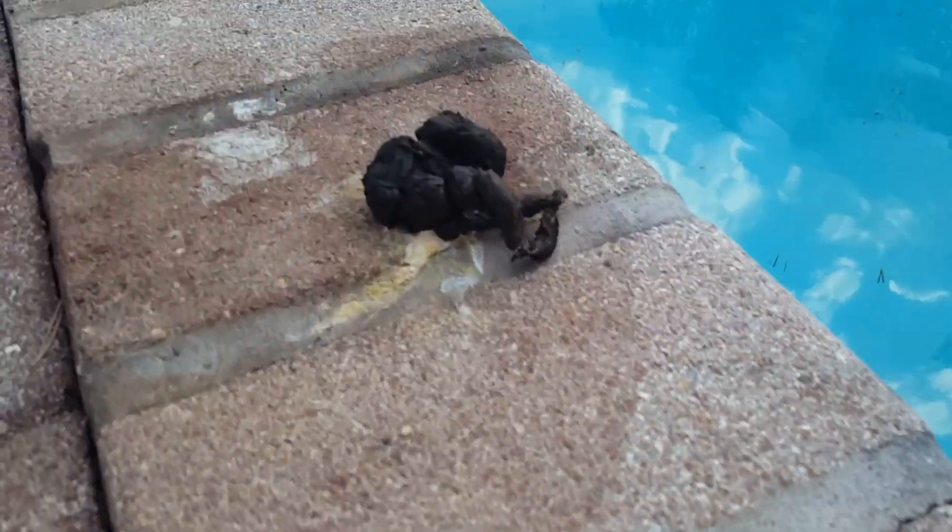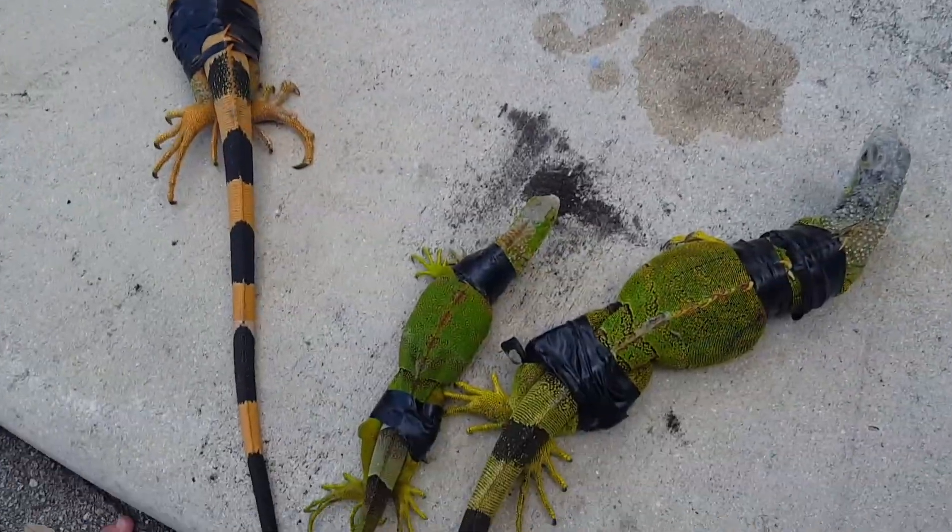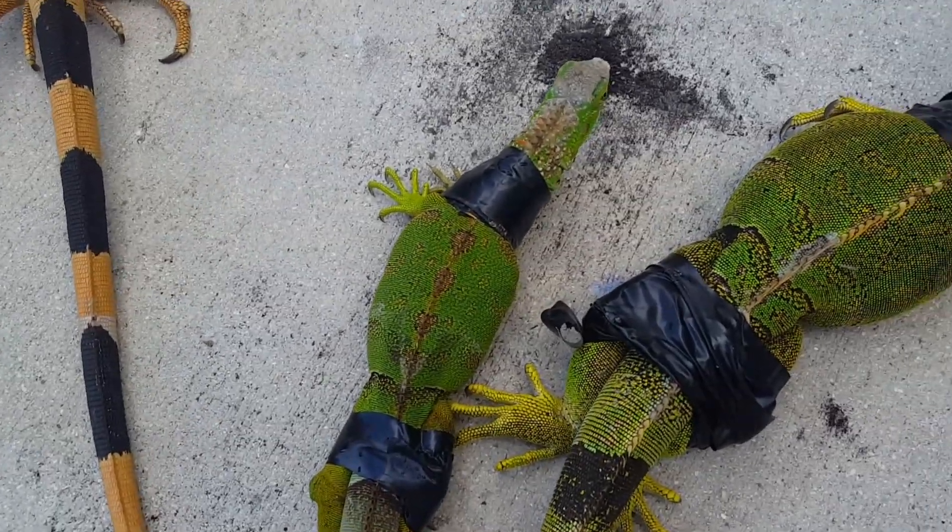Look at that right there guys — that looks like a dog turd right there, it's right by the pool. You know iguanas, man. That's a bad iguana. This little guy right here is just hanging out, just minding his business.